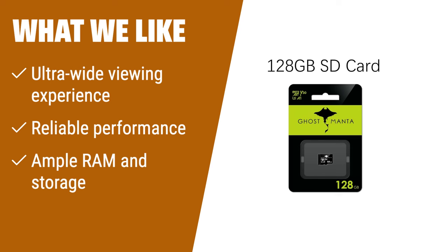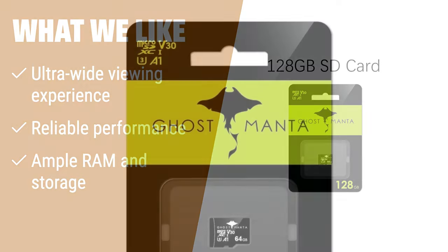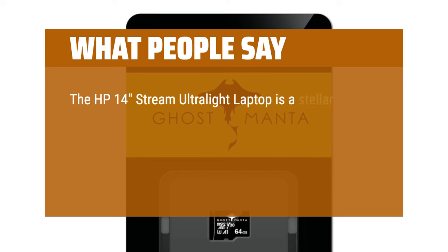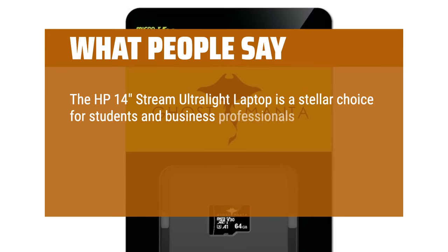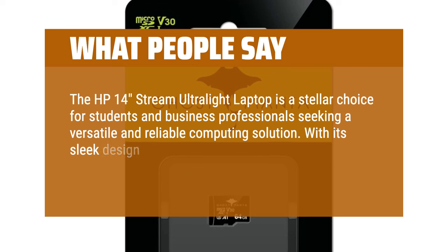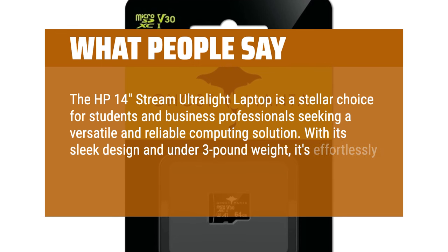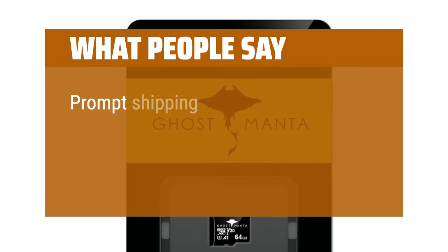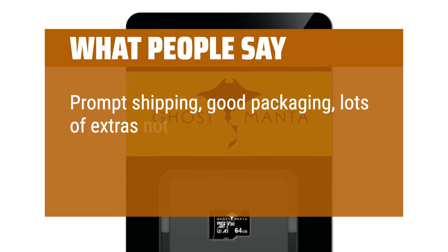It offers reliable performance with its Intel Quad-Core N4120 processor, ample RAM, and storage. Whether you need to handle multitasking or attend webinars, this laptop is perfect for you. What people say: The HP 14 Stream Ultralight laptop is a stellar choice for students and business professionals seeking a versatile and reliable computing solution. With its sleek design and under 3-pound weight, it's effortlessly portable for on-the-go use. Prompt shipping, good packaging, lots of extras not expected.